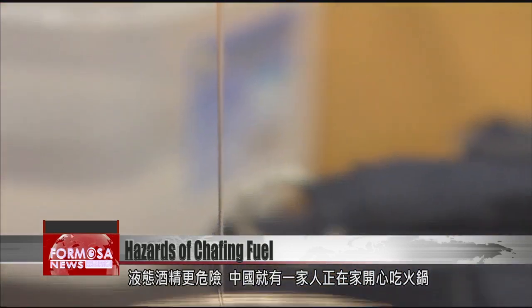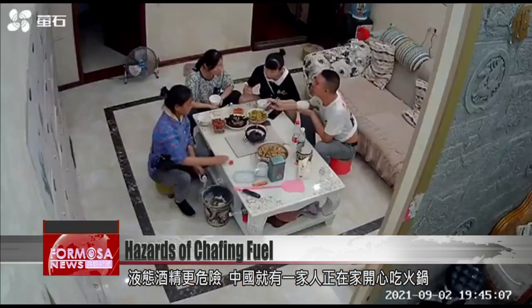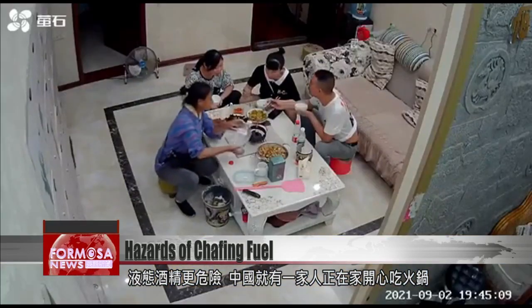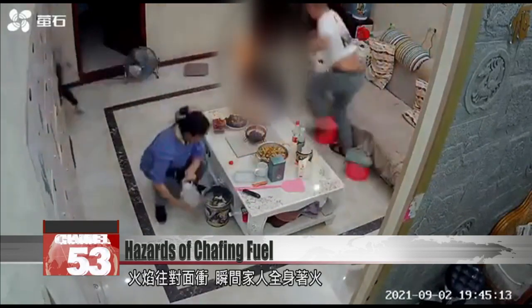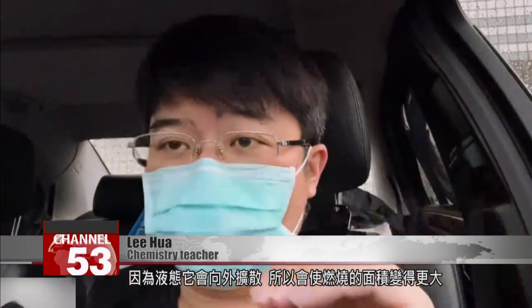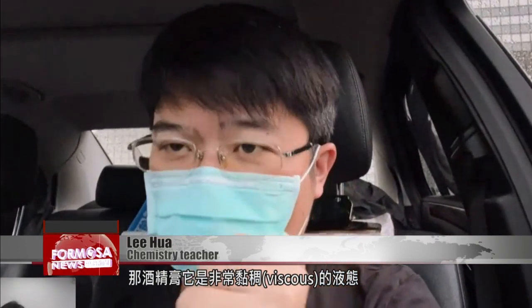Liquid ethanol is even more dangerous. This family in China was eating hot pot at home when, without warning, the chafing fuel that was poured on exploded. When it's liquid, it will spread outwards, so that makes the burning surface even larger. So alcohol burners are even more dangerous. Chafing fuel is an extremely viscous fluid, so it is not as dangerous as an alcohol burner.